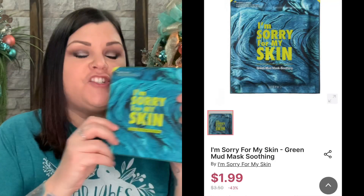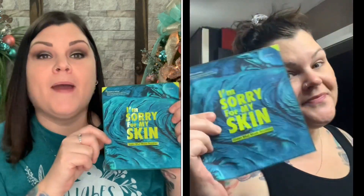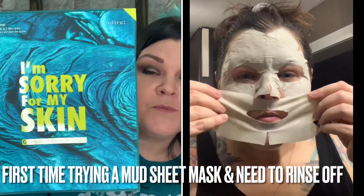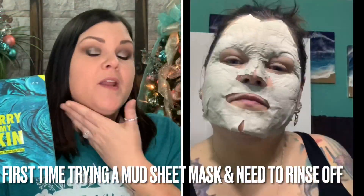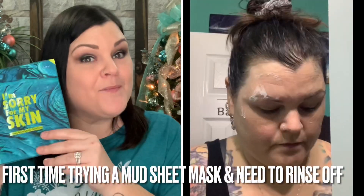Let's dive in and grab the first thing. The first thing is a sheet mask and it says 'I'm sorry for my skin' — it's a green mud mask and it's soothing. I love me some sheet masks. I always tell you guys I love being able to put it on 15 to 20 minutes, just take it off, pat everything in and I am good to go.